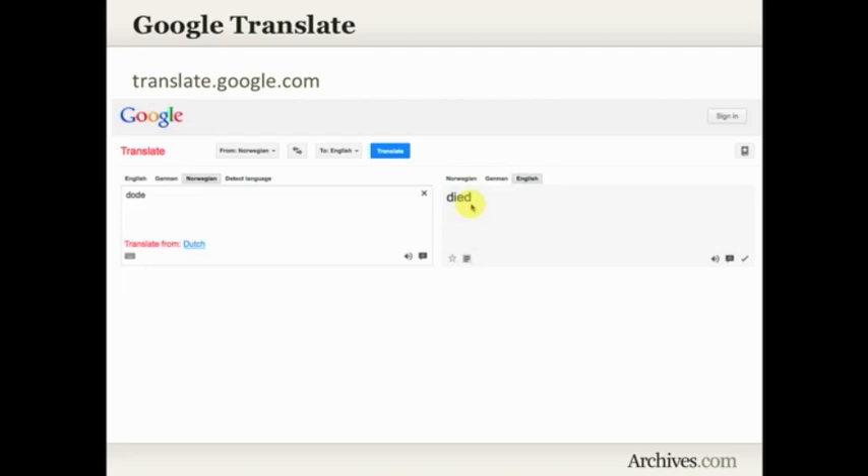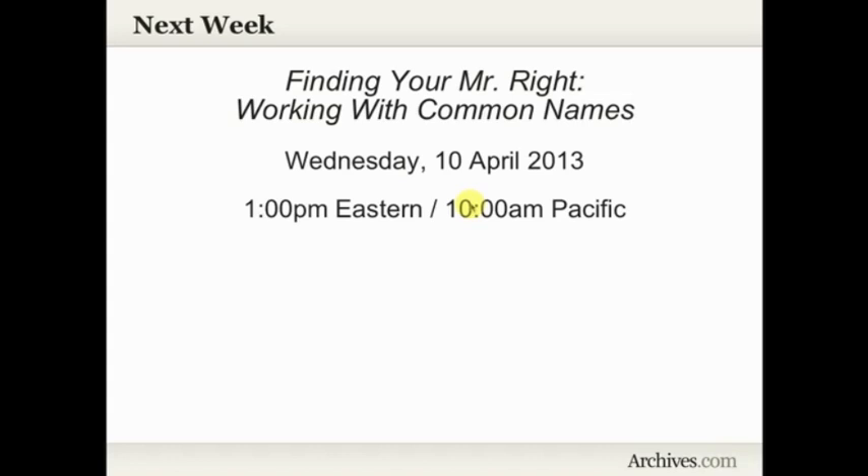So in just a few minutes, that was an overview of the Evangelical Lutheran Church in America records on Archives.com. I'm so excited about this collection — I've been seeing a lot of people finding really good stuff about their ancestors, and that's what it's all about. Next Wednesday here on the Archives.com live stream, we are going to be finding your Mr. Wright — working with common names. My maiden name is Johnson, so I'm pretty familiar with the pitfalls of working with common names.